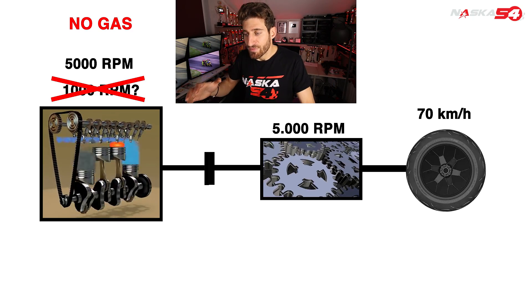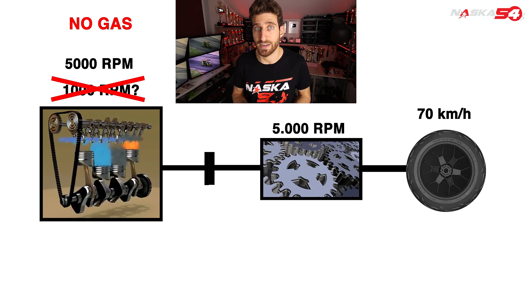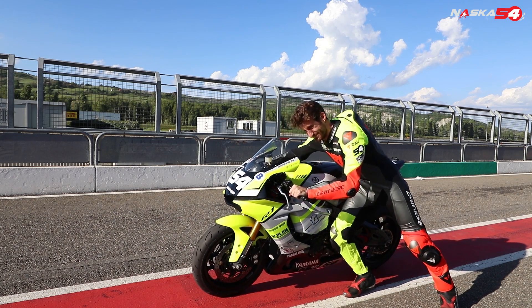Have you ever tried to push a turned-off vehicle with the first gear in? It's so heavy that you cannot even push it. Because by pushing it with the gear in, you are trying to trigger those compression and suction phases that require a lot of energy.